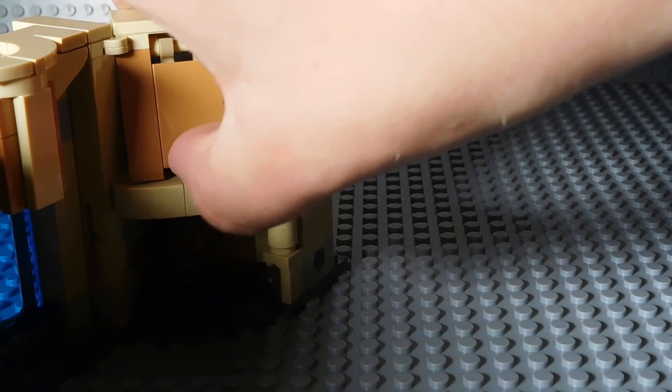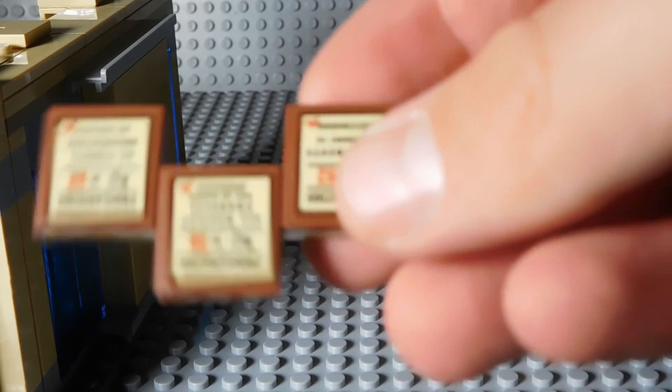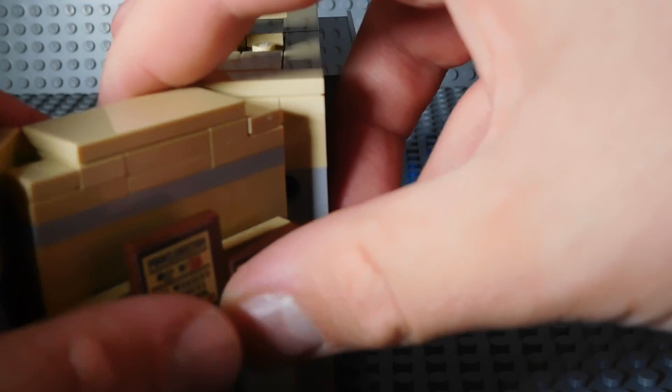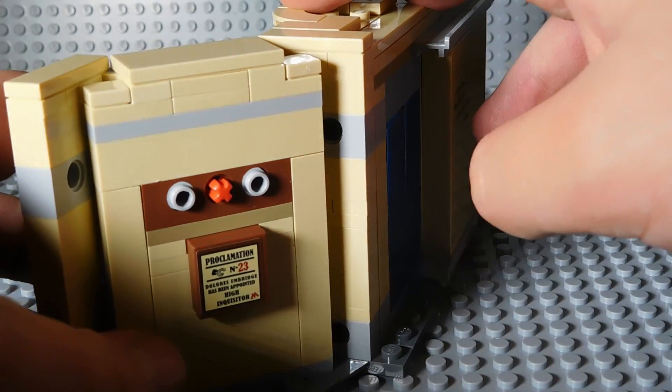You also get this nice fireplace that's really nice, and you can push this and it actually flies these pictures — Dolores Umbridge's rules — off of the wall, which I think is a really awesome feature. So if you just put it on there and you click that thing, these just go flying and I think that's really awesome.